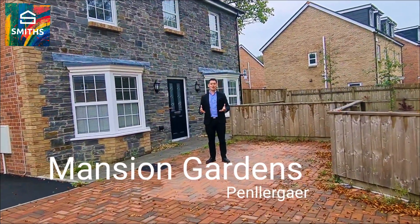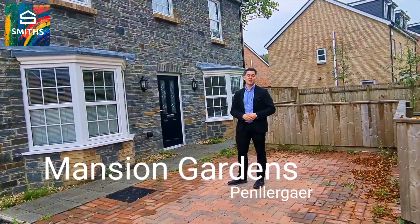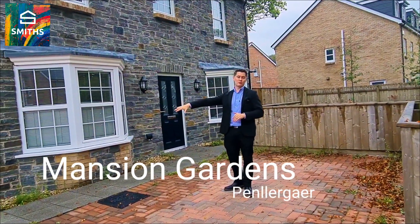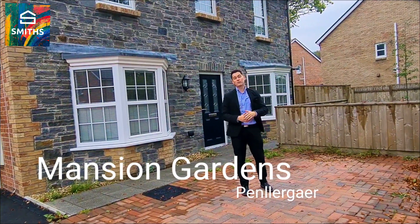Hello everyone, we are here today in Mansion Gardens in Pentlachair. You can see behind me this four bedroom detached property with parking just to your right over here. And then you've got a wrap around garden that goes all the way around the property as well.